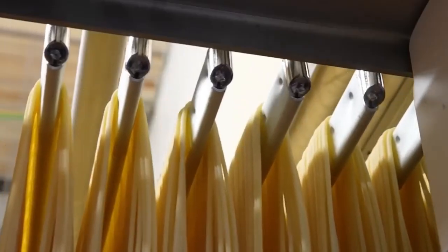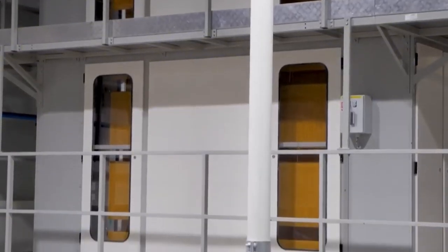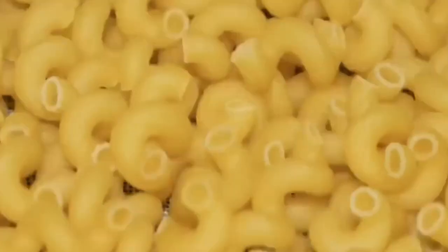If you enjoyed learning about how your favorite foods are made, make sure to like this video, leave your thoughts in the comments, and hit subscribe so you never miss another deep dive into the amazing world of food production.